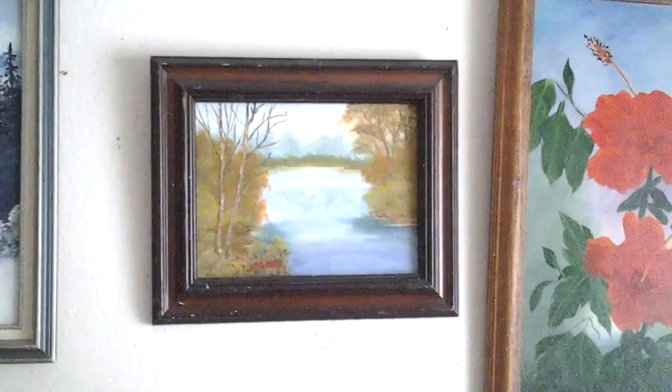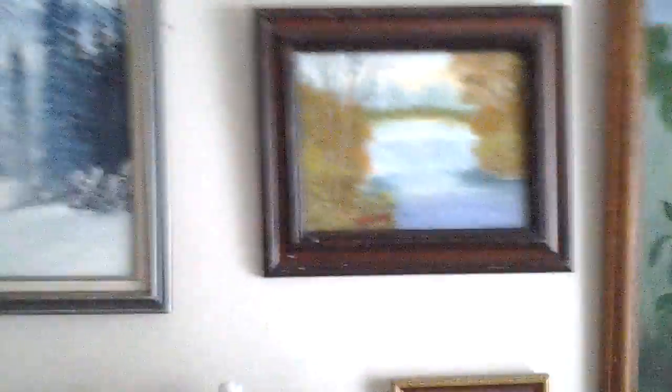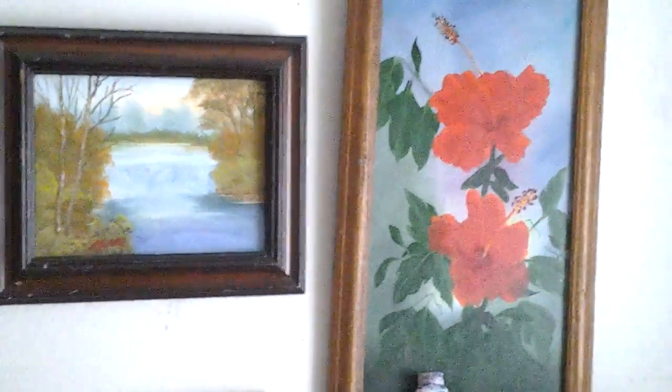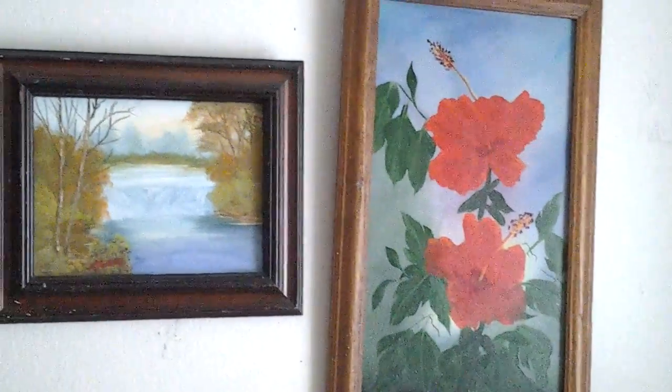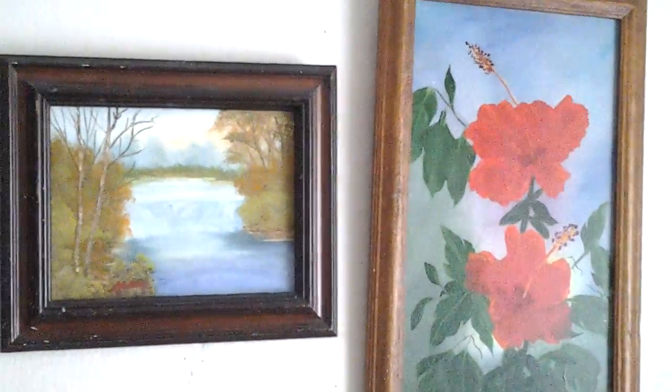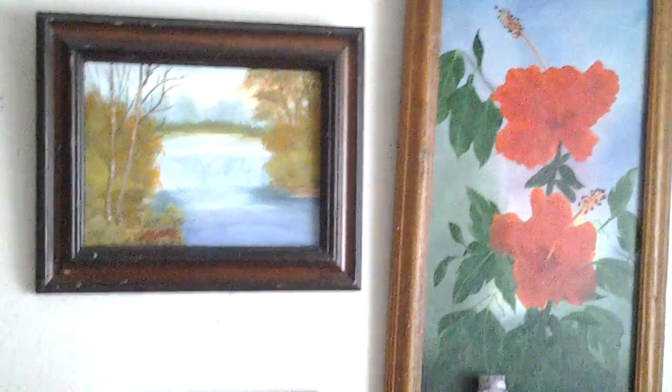I know what size it is — that's a 9 by 12. That one right there is a 9 by 12. This is a 16 by 20. Those are hibiscus. I won first place at a fair with those, probably in 2007, I think.